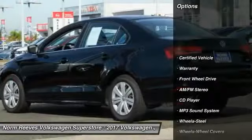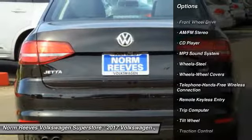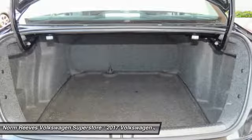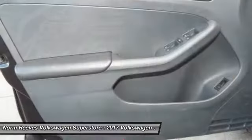Here are some of this vehicle's great options: traction control, anti-lock braking system, air conditioning, Bluetooth wireless data link for hands-free phone, power steering, floor mats, cruise control, AM/FM stereo radio, FWD, and rear defrost. Come take a test drive today!